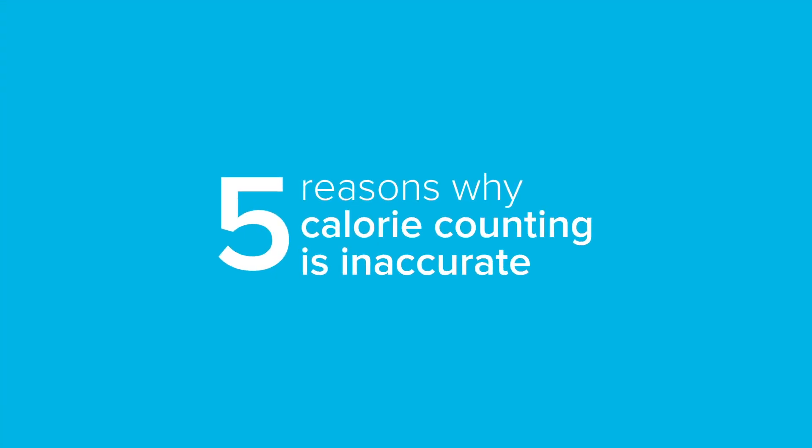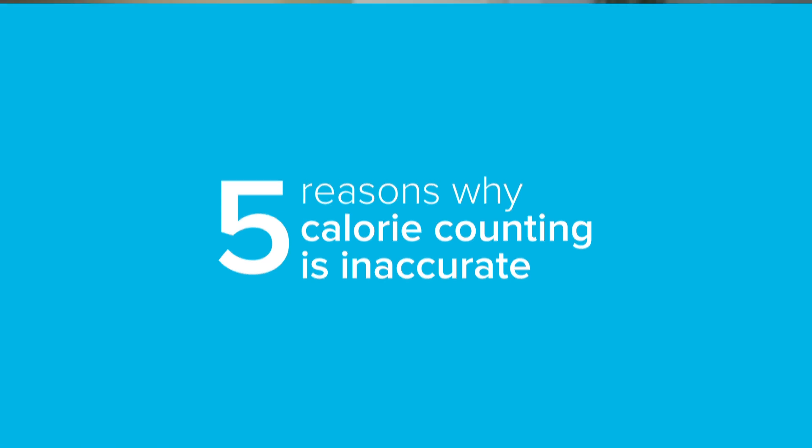Hi, it's Helen from Precision Nutrition, and today I'm going to talk about calorie counting — why it's not an exact science, five limitations of calorie counting, and what you can do instead. We're going to go into the five reasons why calorie counting is inaccurate or has limitations.